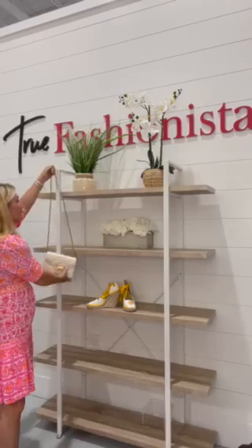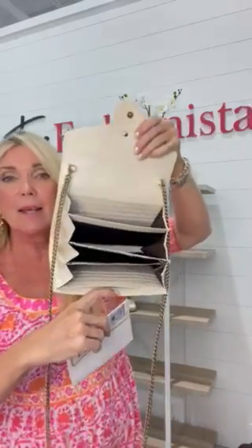I have a Gucci crossbody bag in ivory — it is gorgeous. That's the front of it and that's the back. It is in beautiful condition and it has many pockets on the inside.